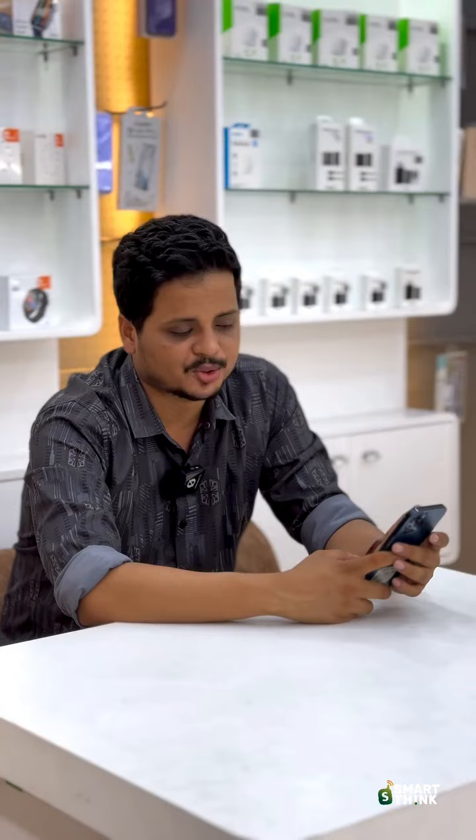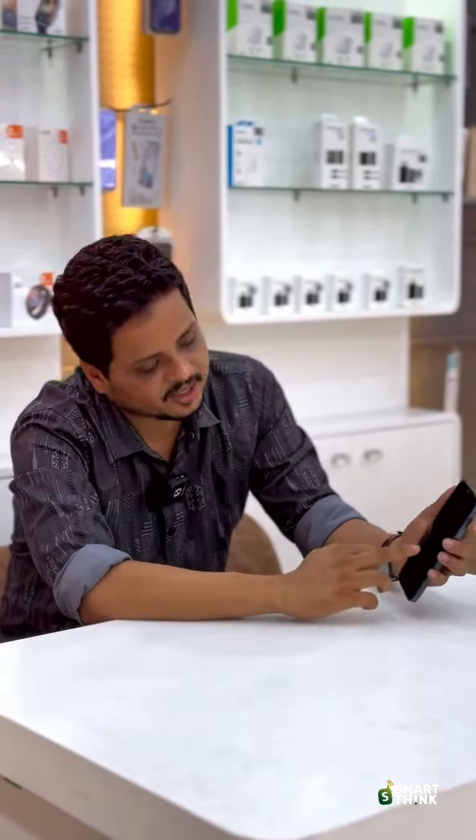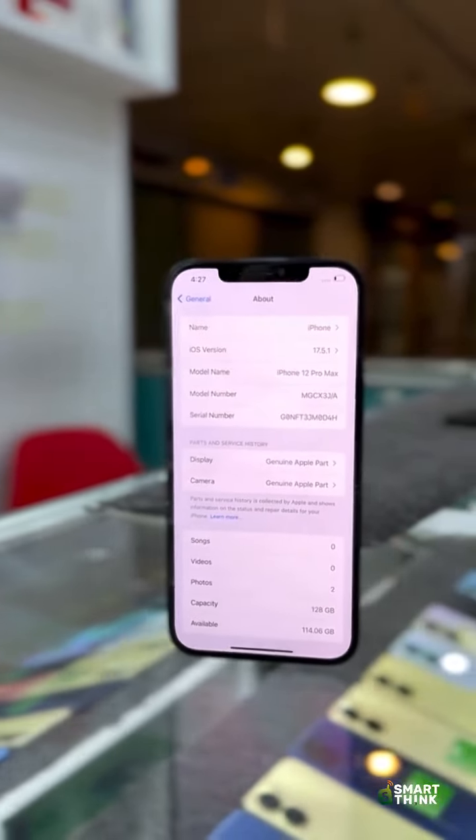What is the price? We have the display part and the camera, which is the Apple part of the device.